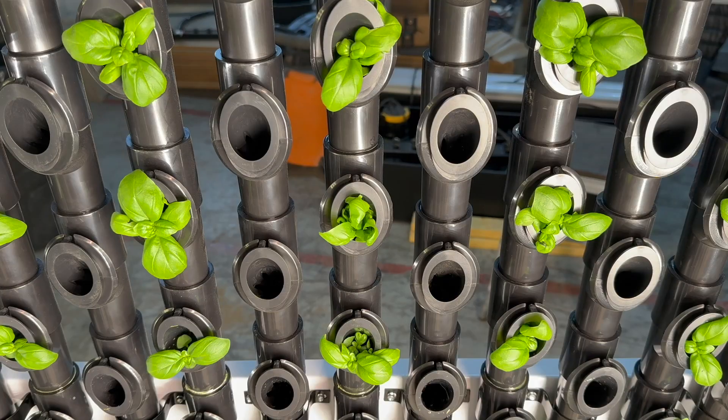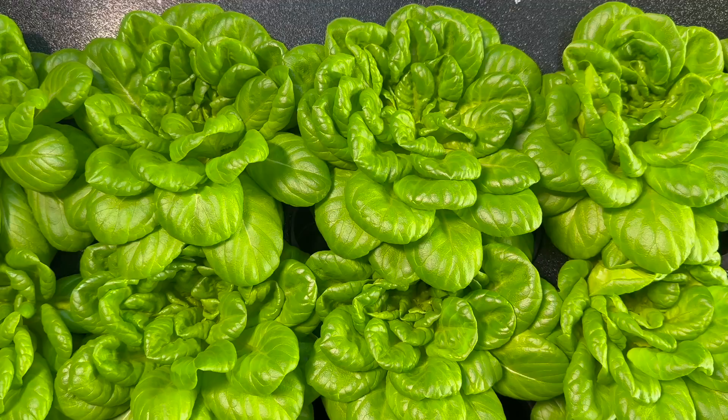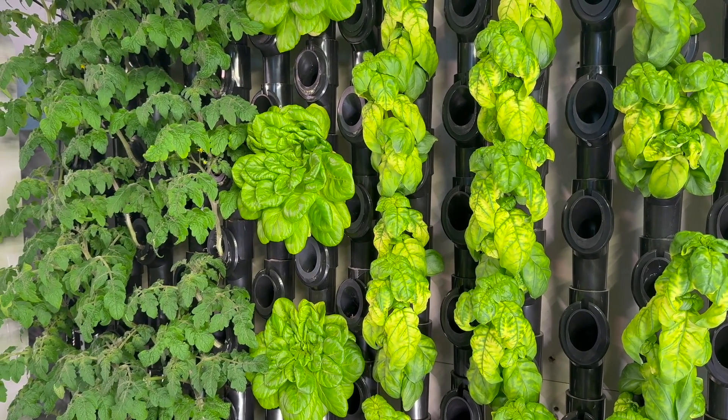We're growing indoors, so we've got to mimic the sun. We put lighting in so that the plants think they're in the sun, and we can accelerate the growing process to be able to grow really healthy, nutritious food.